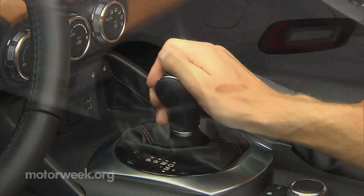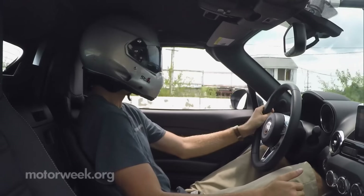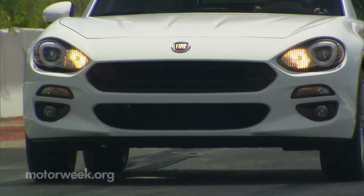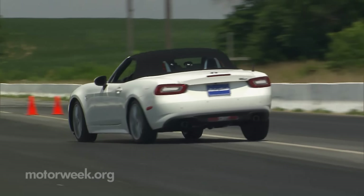Our tester came with the optional 6-speed automatic in place of the standard 6-speed manual. It worked well enough with smooth shifts, but really could use some paddle shifters for truly living out the Italian dream. You can shift manually with the shifter itself, but it's just not the same.